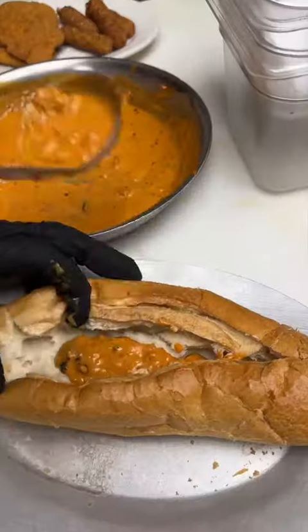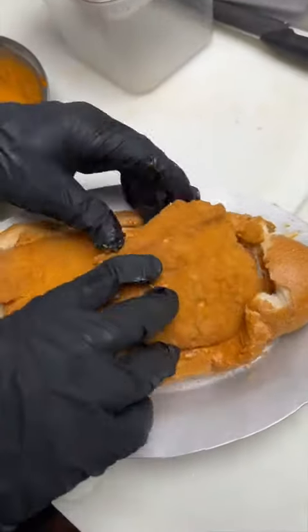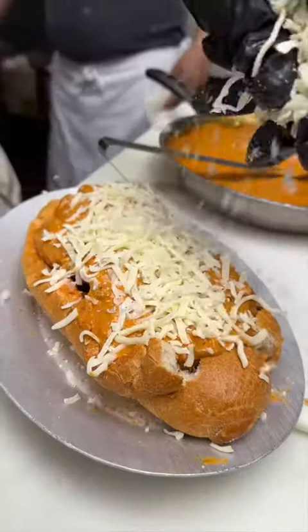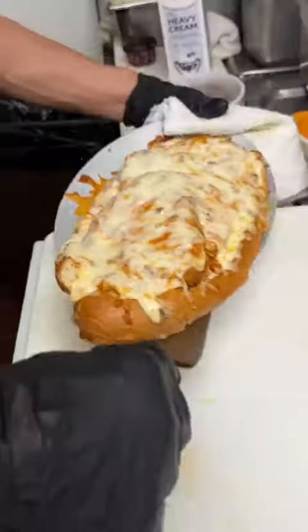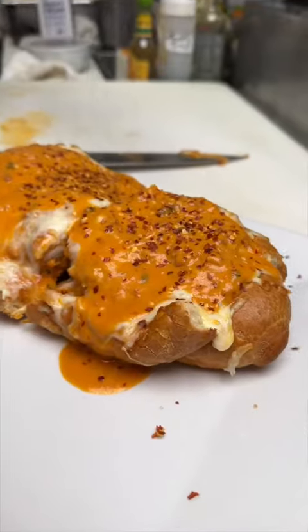If you've been following us for a while, you know how much I love vodka sauce. This is their spicy vodka chicken mozzarella stick parm, which gets toasted to look like this. It gets sliced in half, finished with more vodka sauce and red chili flakes. This place just keeps getting crazier and crazier, in the best way possible.